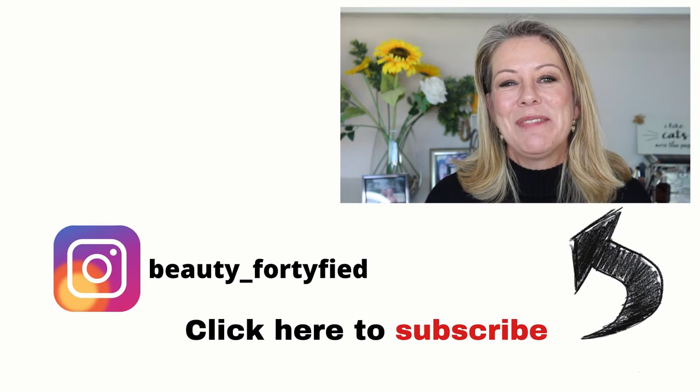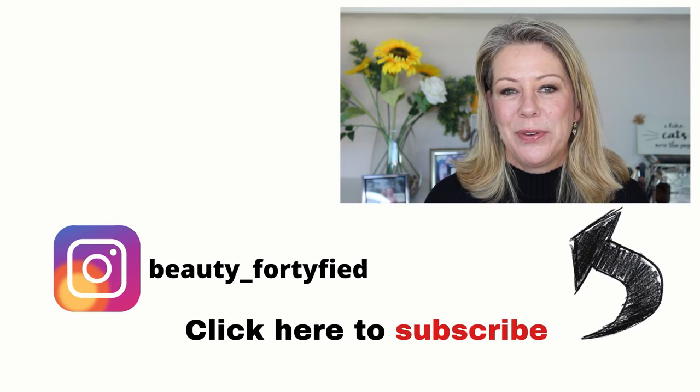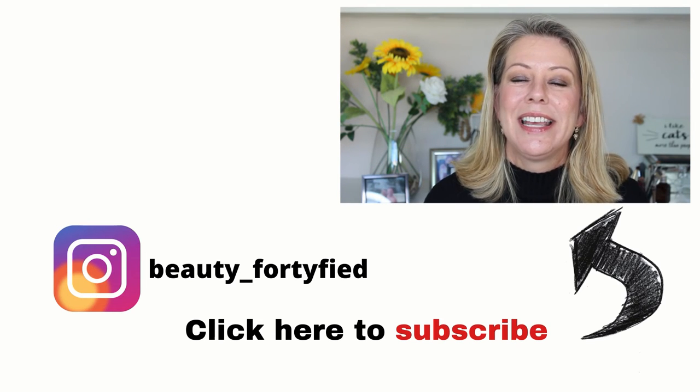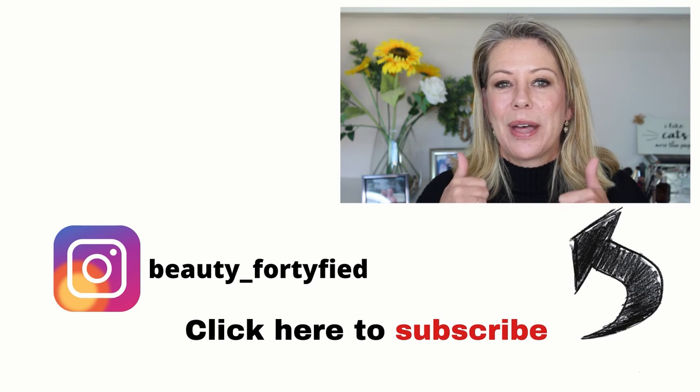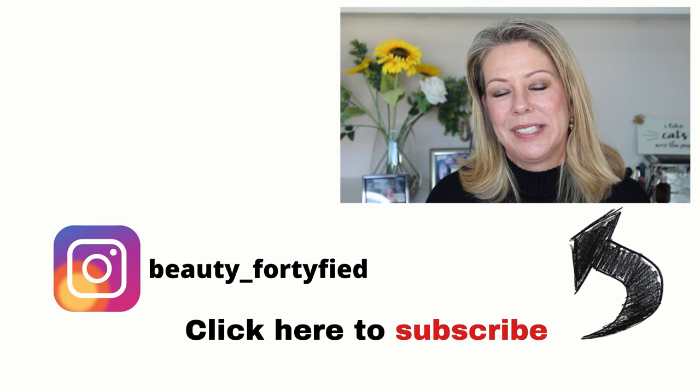For the price, Burt's Bees probably comes out on top — it is a third of the price of Clinique Black Honey and probably does a little bit more for your lips if you're looking for something to moisturize. But Clinique does have a little bit more pigmentation. Let me know what you think and if you've tried Black Honey — I'd love to hear from you. I'm going to leave a link to my Throwback Classics playlist. If you enjoyed this video please give it a thumbs up, don't forget to subscribe, and I will see you next time!